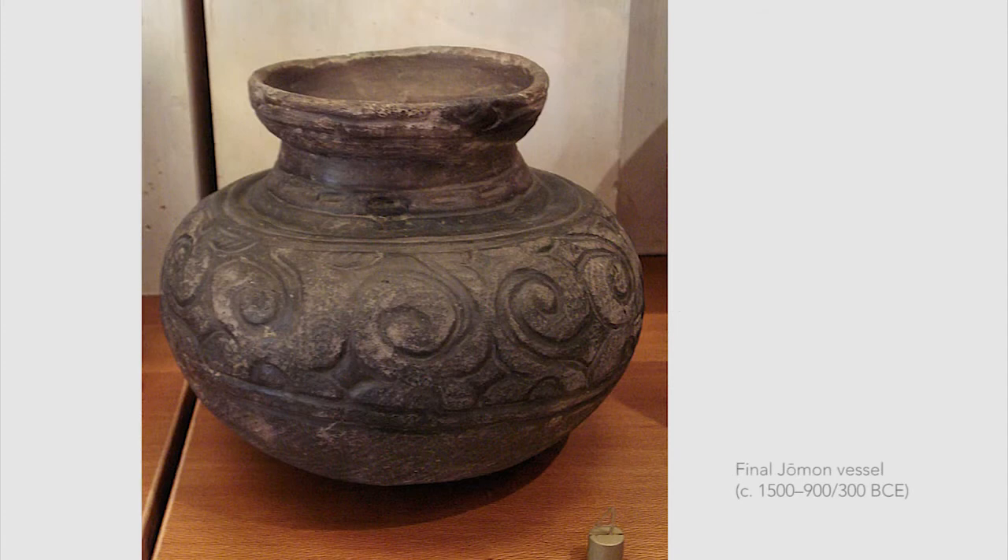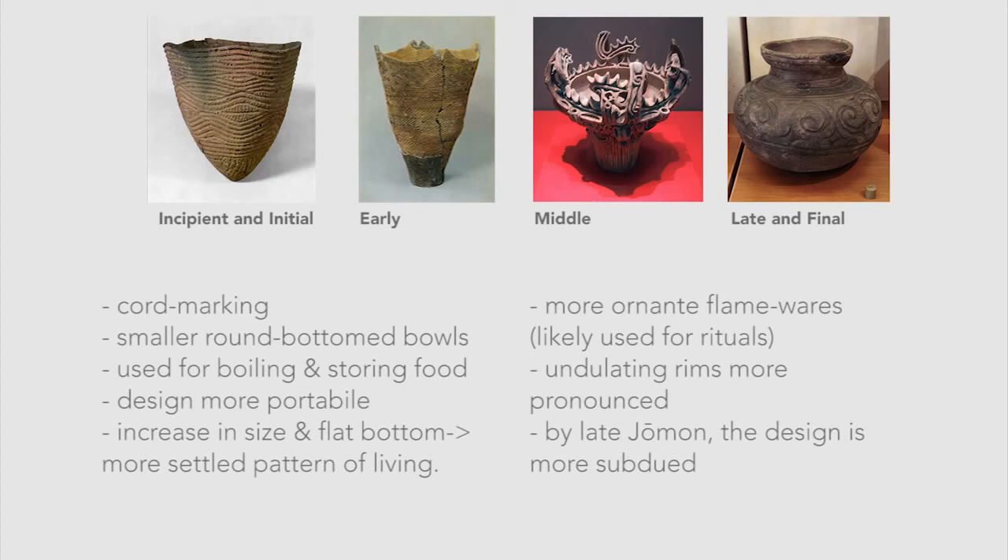However, by the end of the period, the vessels become less flamboyant. The bottoms went from round bottomed, which is suited for burrowing into the ground, to flat bottomed, which is suited to place on a flat surface.